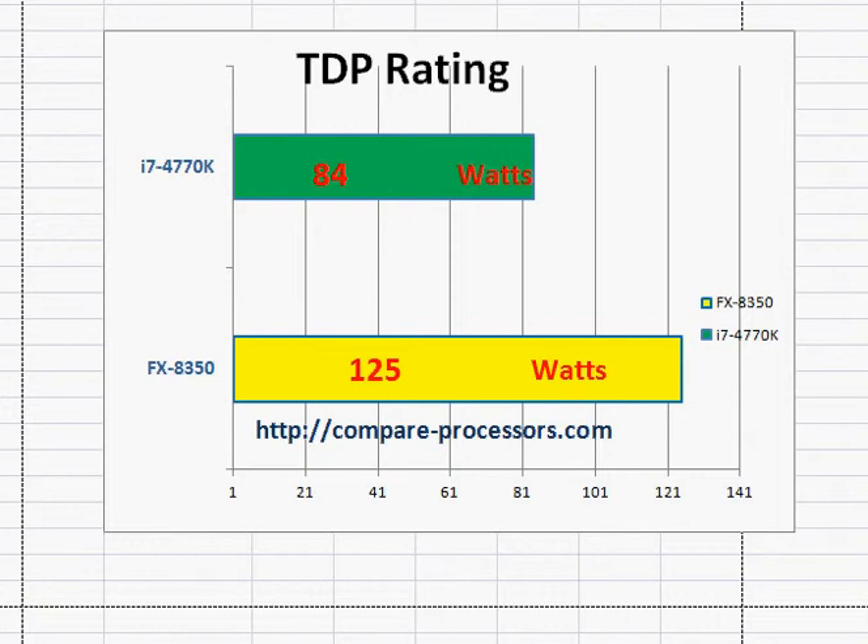Regarding TDP rating — Thermal Dissipation Power — even though the Intel 4770K is still much cooler than the FX8350, that's way better than the FX9590, which was the highest-performing AMD processor on Amazon in August 2014. You can check the details on Google.